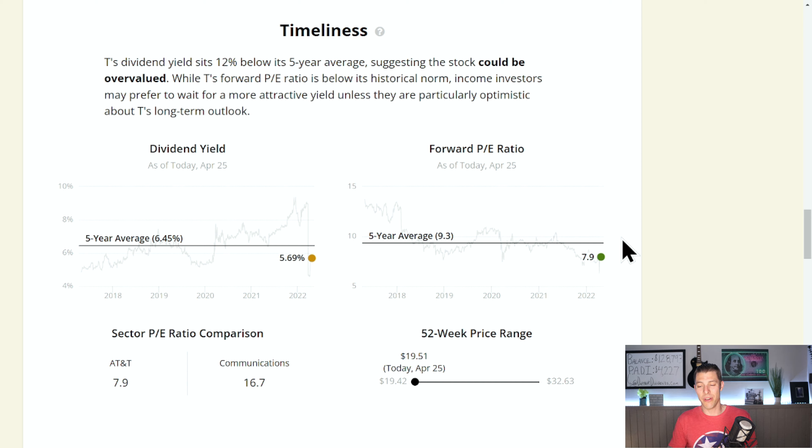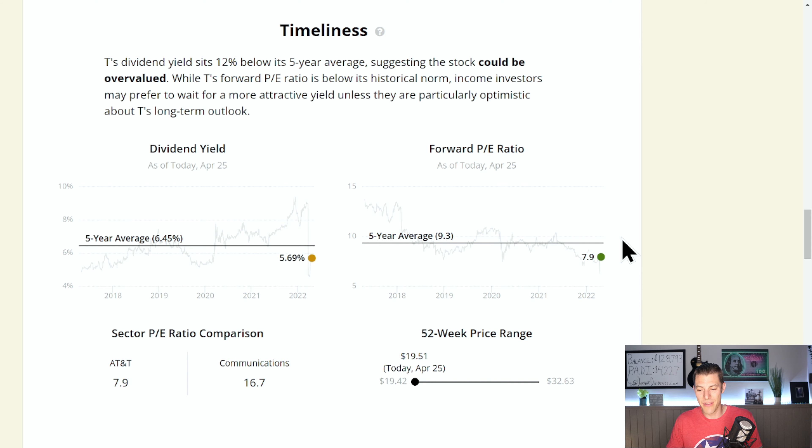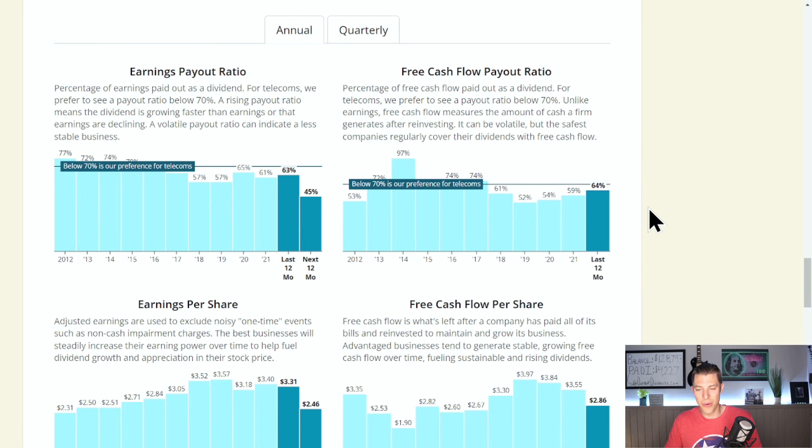That dividend yield is below the five-year average of 6.45%, which is really high. The PE ratio, though — check that out — only 7.9, which is well below the five-year average, and they are buried at the 52-week price range, way below the communications sector PE as a comparison. I like to use the free cash flow payout ratio over earnings per share: 64%, which is still below that 70% threshold.